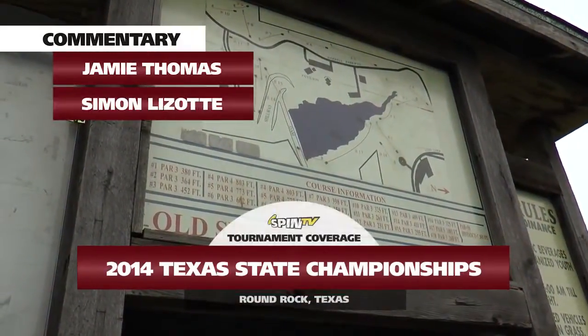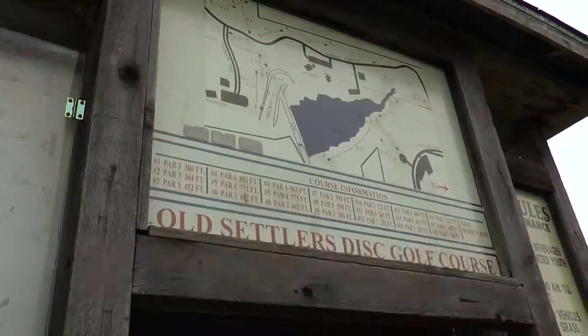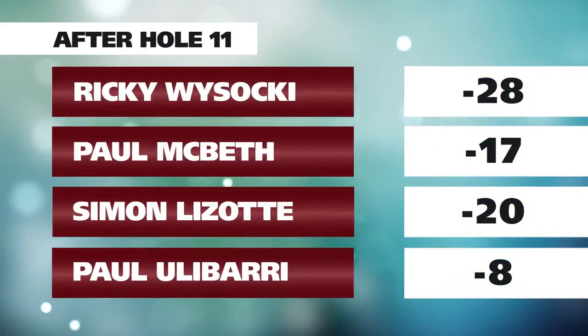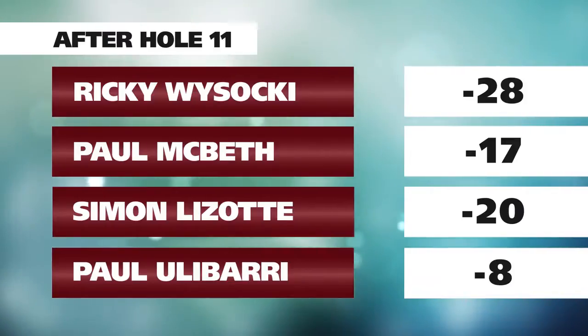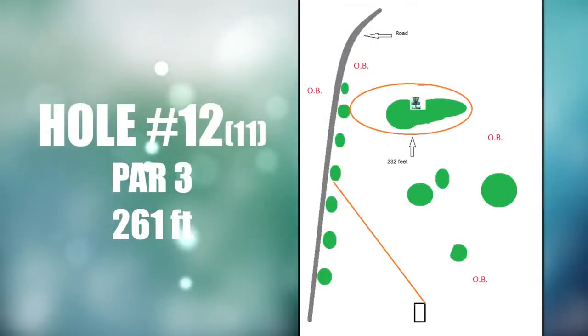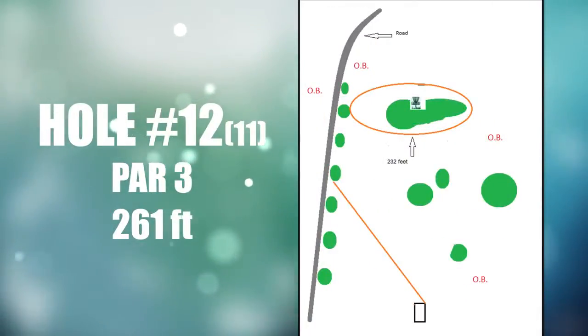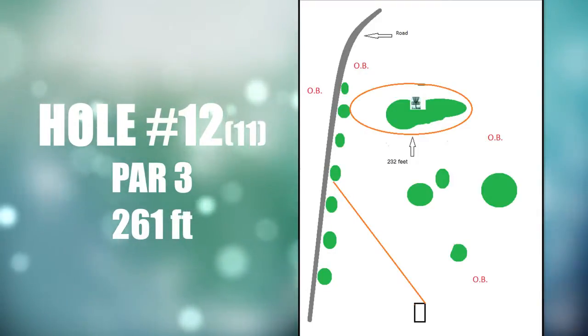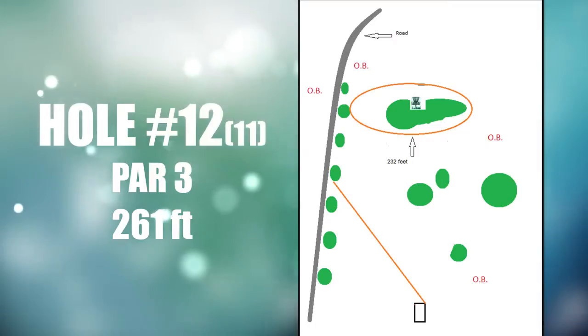Welcome back Spin TV, we are checking out the final round of the 2014 Texas States NT. This is the second half. I'm Jamie Thomas joined once again by Simon Lazotte. We're going to start on hole 11, about 261 feet to the pin, and there's about a 30-foot ring — you basically need to throw it inside the circle.